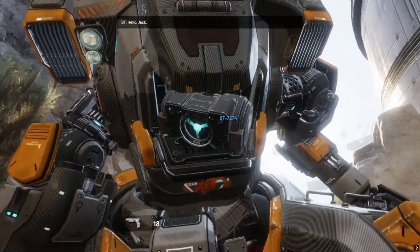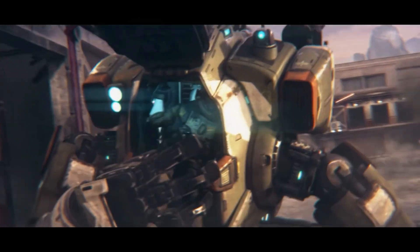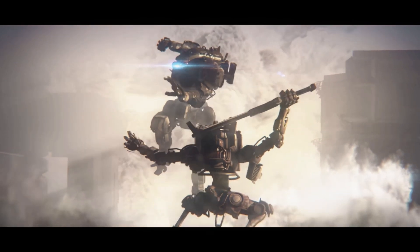Hello, Jack. I mean, tell me if this doesn't look badass. I'm a long way from becoming a pilot. But when that day comes, I hope I can live up to the honor.